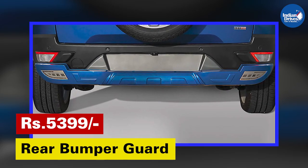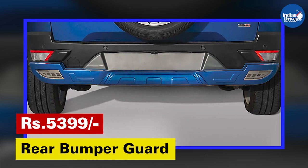Rear Bumper Guard — to guard your car from dents and scratches. This will cost Rs. 5,399.